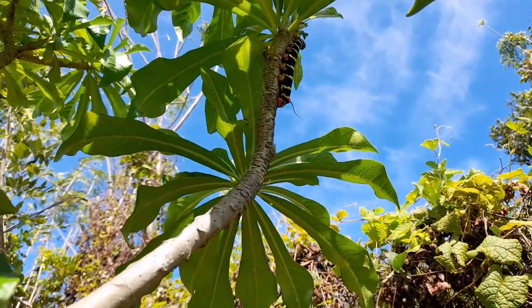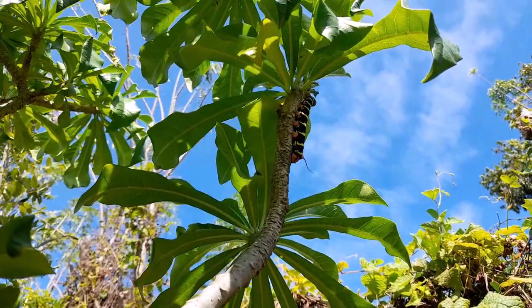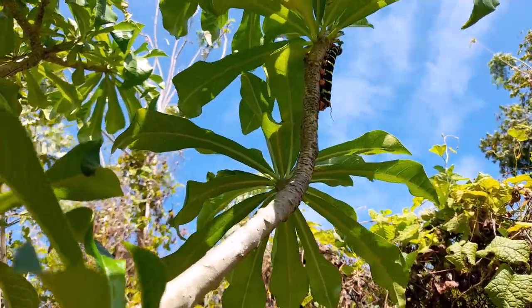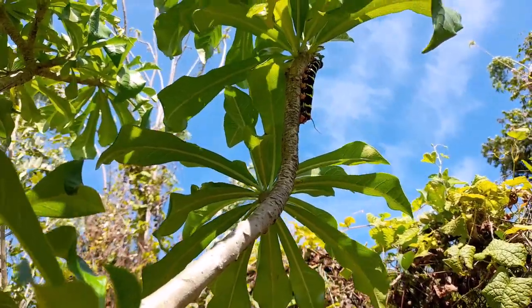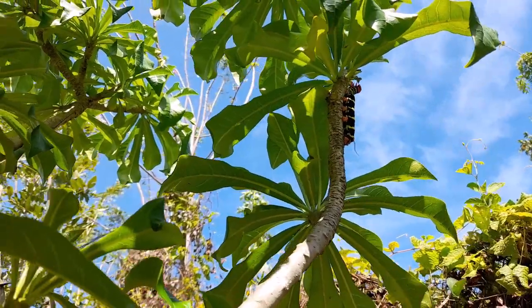They bulk up 3,000 times the size after they've devoured all the leaves on the trees here. Caterpillars attach themselves to a leaf or stem, but I'm going to take you through, hopefully, from the caterpillar to the butterfly.